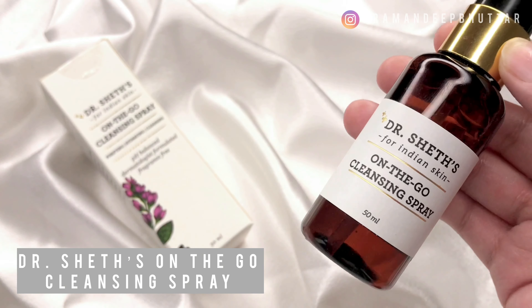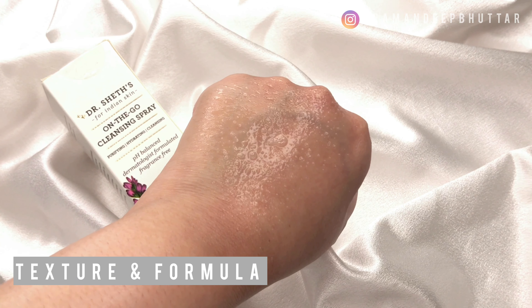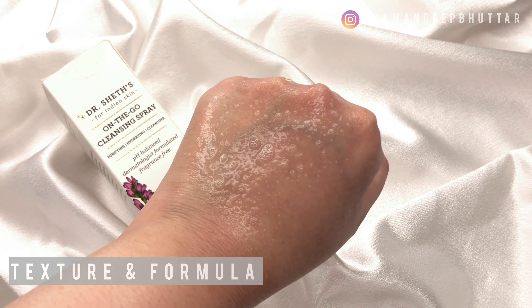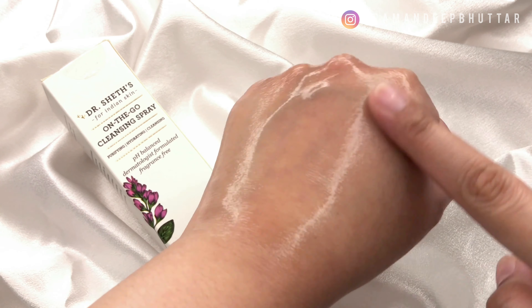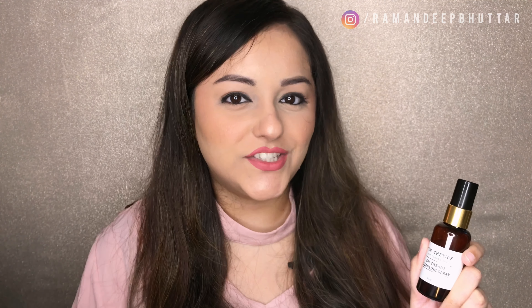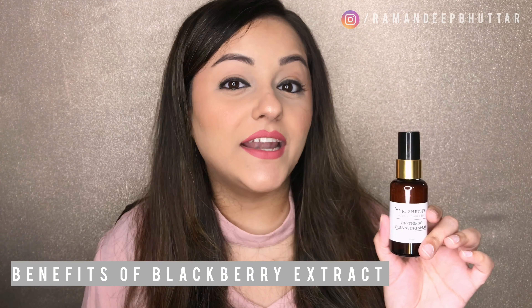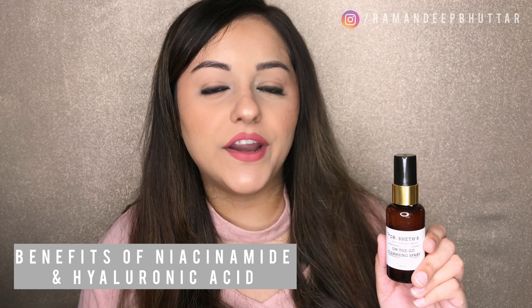The last product from Dr. Shades is their On The Go Cleansing Spray. You can spray it on your face or hands, let it absorb, or rub it in — it's a no-rinse formula, so you can easily carry it around and use it whenever you want. This spray cleanses, calms, and hydrates your skin. The major ingredients are blackberry extract, niacinamide, and hyaluronic acid. Blackberry extract has antioxidant properties.